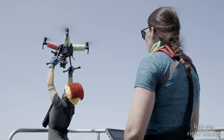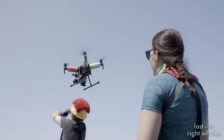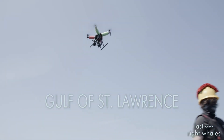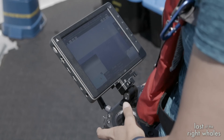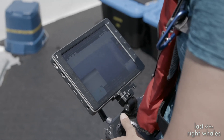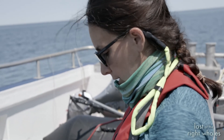Ready to launch? Ready! Launching! I can see the fluke print. I'm going to stay near the fluke print.